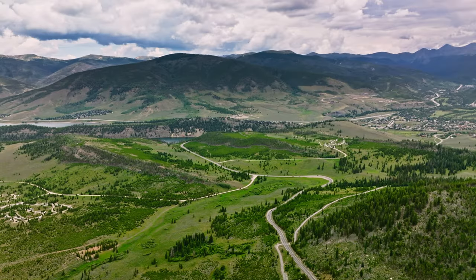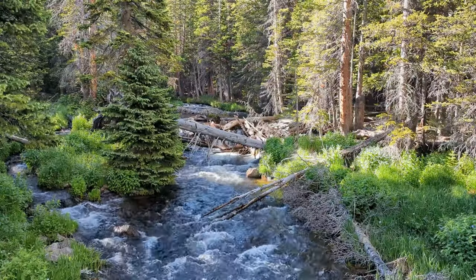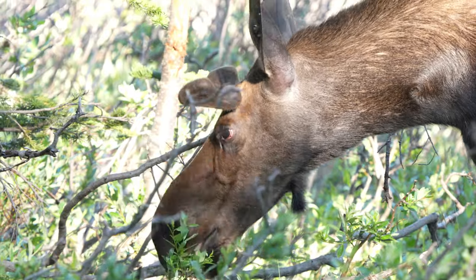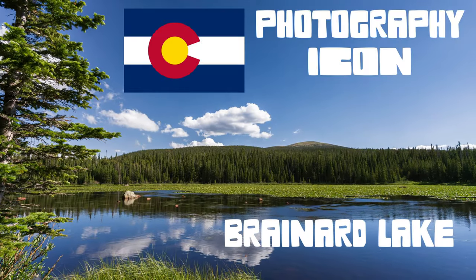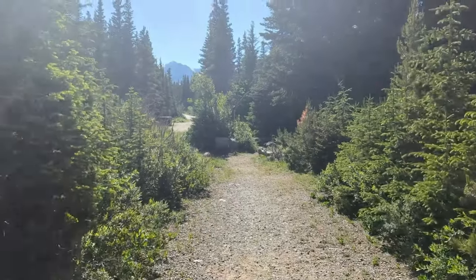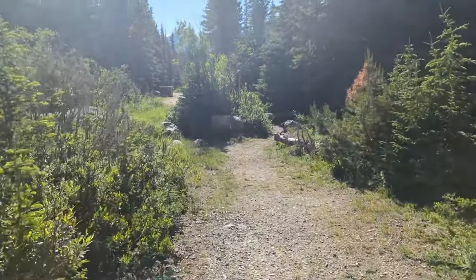Less than 90 minutes away from Denver, there's a place that has landscapes, more landscapes, and a lot of these guys. In this episode, we're going to Brainerd Lake. In this guide, I'll go over everything that you need to know about how to have a successful photography session at Brainerd Lake.